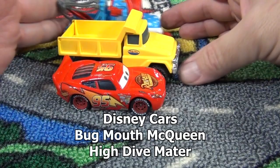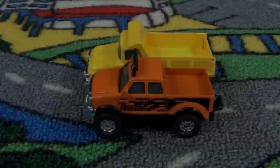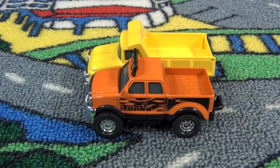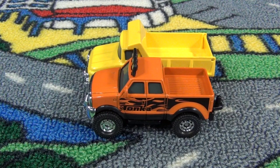This one right here is the High Dive Mater, from a little while ago. Now that we bring out the pickup with the trailer hitch, you can see that it's about the same size as the regular Tonkas, but they make the vehicle a little bit shorter so that when the trailer hitch sticks out, it's actually the same length overall.